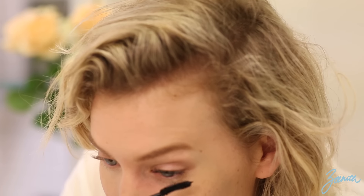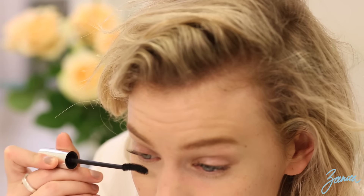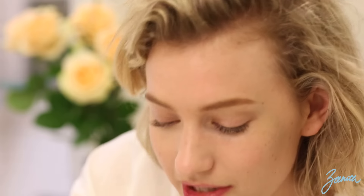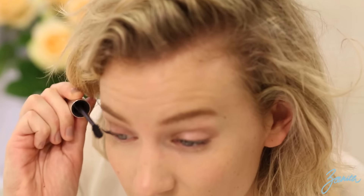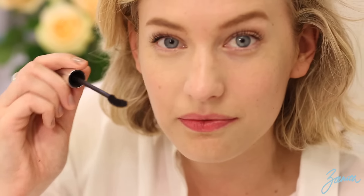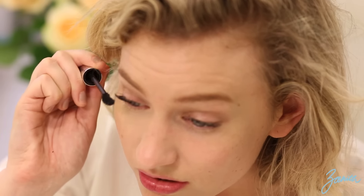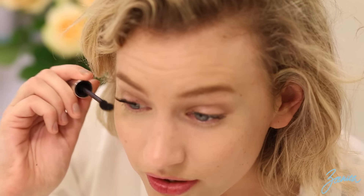I'm just going to repair this one a little bit. So now I'm putting the Dior Show on the lash with the primer. It's quite a bit harder to get on, but as you can see, it's already a lot thicker at the bottom. I don't really have much of an eye for detail — I'm just going to town.